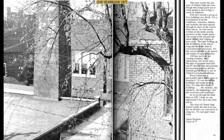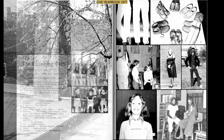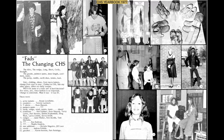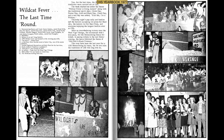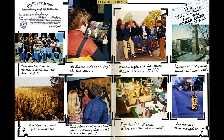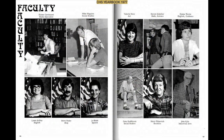I would like to share a message from the 1977 yearbook: "This year marks the last year of the Clinton High. And even though this brings great joy to many, it also brings a touch of sadness. CHS isn't merely a group of four buildings on a block. It's a combination of all the traditions, victories, defeats, and students who have passed through its doors on the road to their future. It's the names written on the desks and the numbers on the smokestack. The sound of the old gold and black victory bell ringing through your ears. The band striking up the first notes of the school song and the tears shed at the commencement exercises."